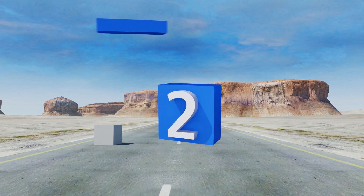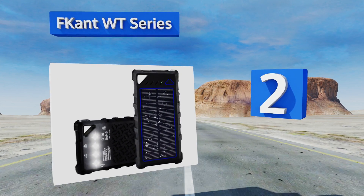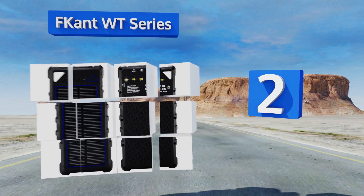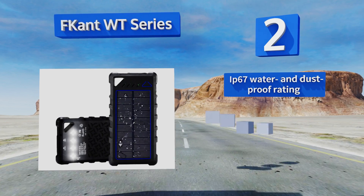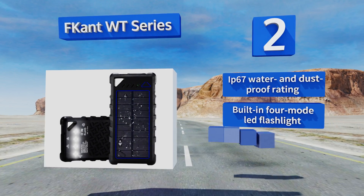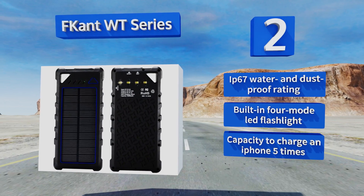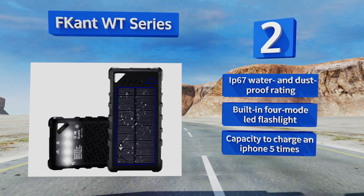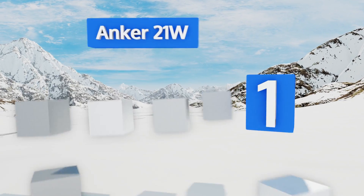At number two, leave the shock-resistant Afkant WT Series attached to the outside of your bag or backpack and allow it to charge its internal battery, whether you're on the trail or your morning commute. It features an IP67 water and dustproof rating, a built-in four-mode LED flashlight, and the capacity to charge an iPhone five times.